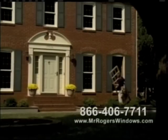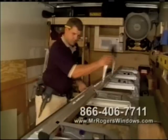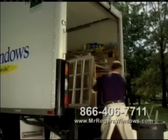Old windows are removed and replaced from the outside, so window treatments are not disturbed. Carpentry is done right inside our truck, so there's never a mess. We haul away your old windows and recycle the materials.